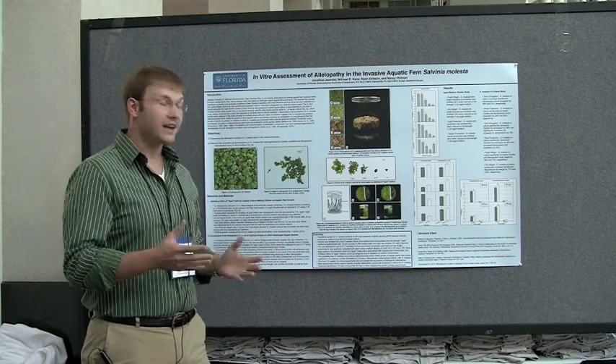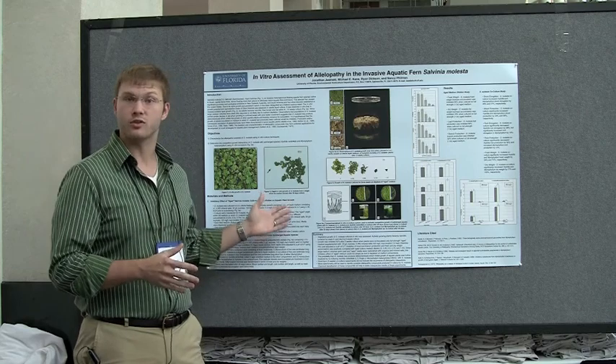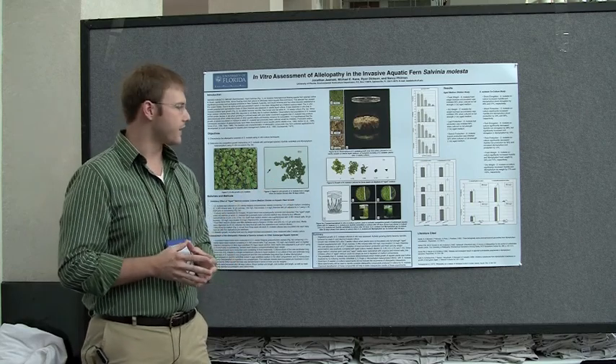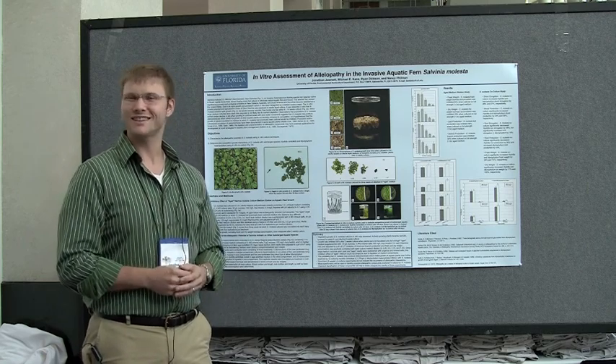The next logical step is to use mass spectrometry to actually see what is inside this aged medium — whether it's allelopathic chemicals from the Salvinia or a nutrient depletion effect. That pretty much sums up my poster. I appreciate you taking the time to listen.